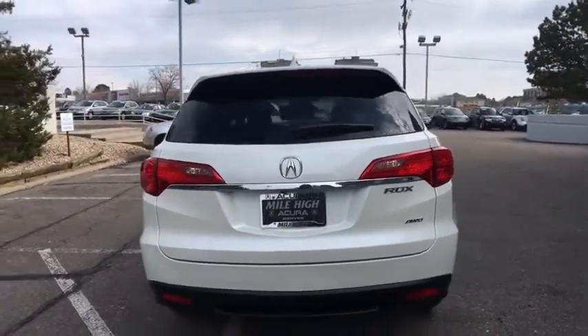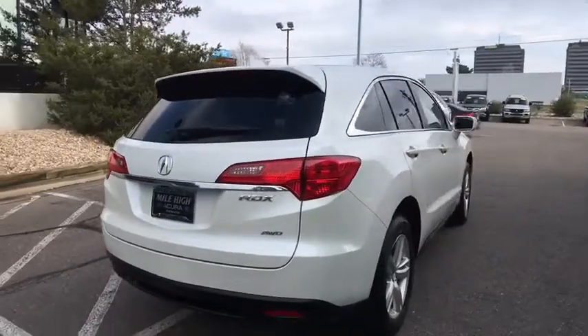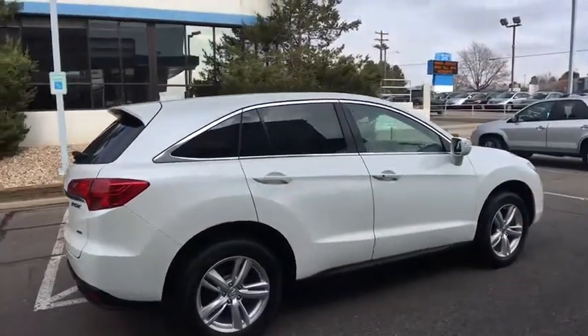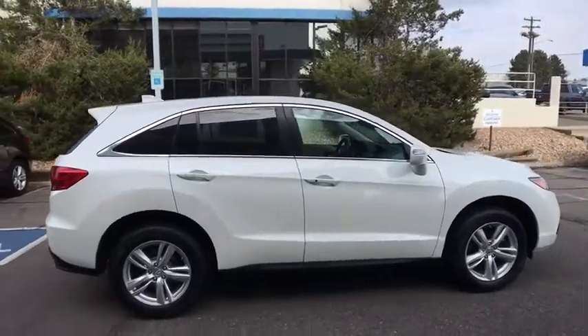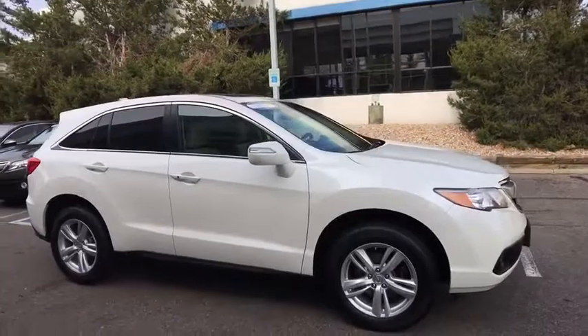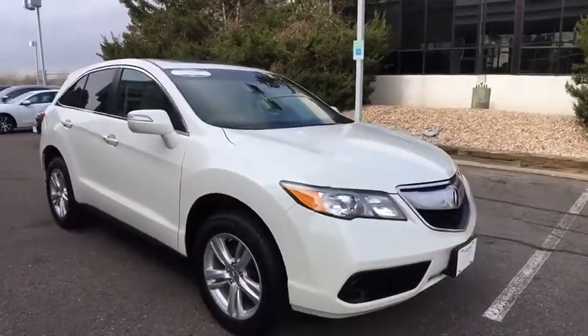Anti-lock braking system, all-wheel drive, stability control, traction control, keyless entry, power passenger seat, backup camera, steering wheel audio controls, Bluetooth, leather-wrapped steering wheel, adjustable steering wheel, power steering, auto-dimming rear-view mirror.